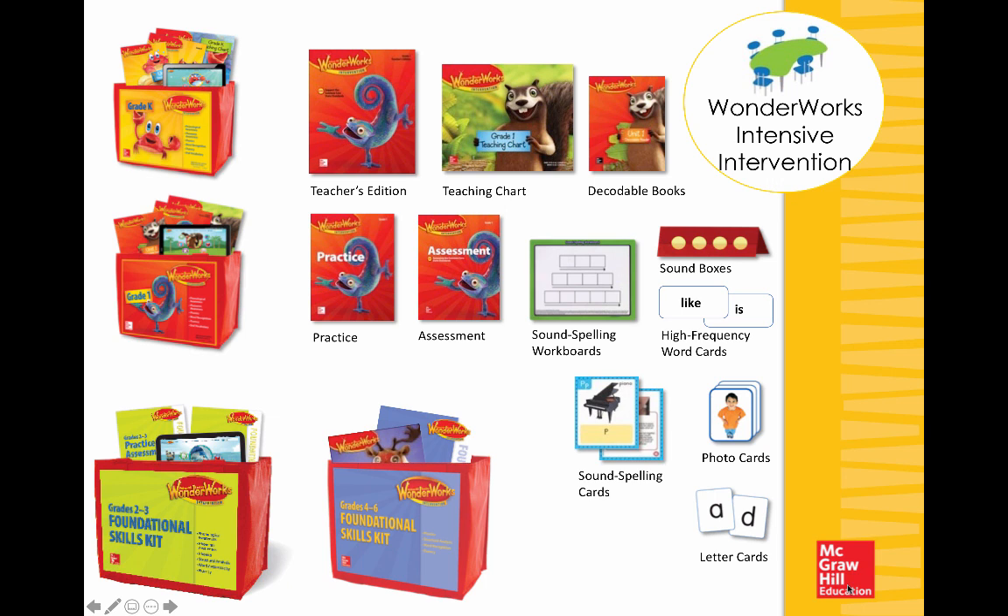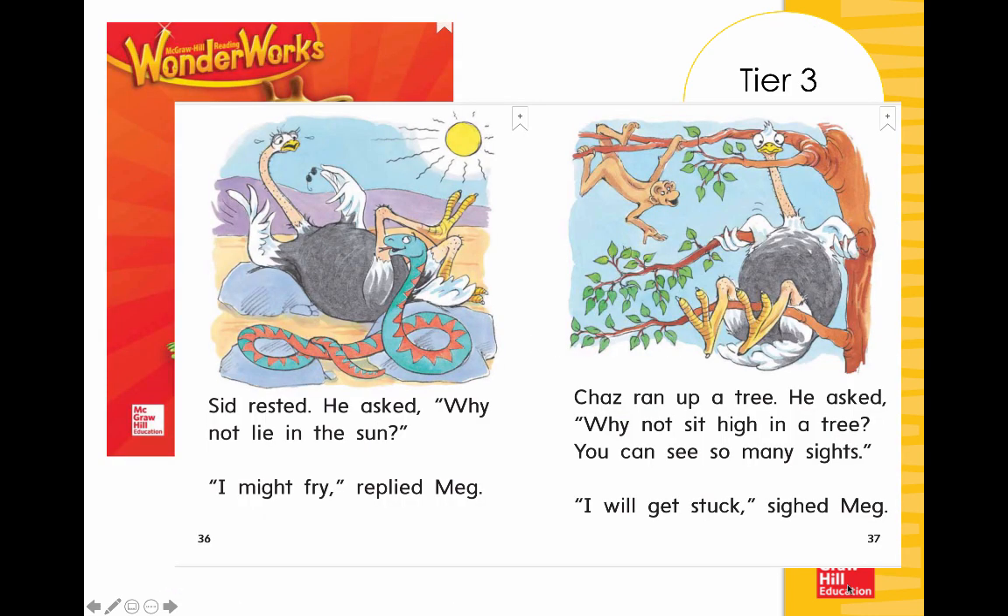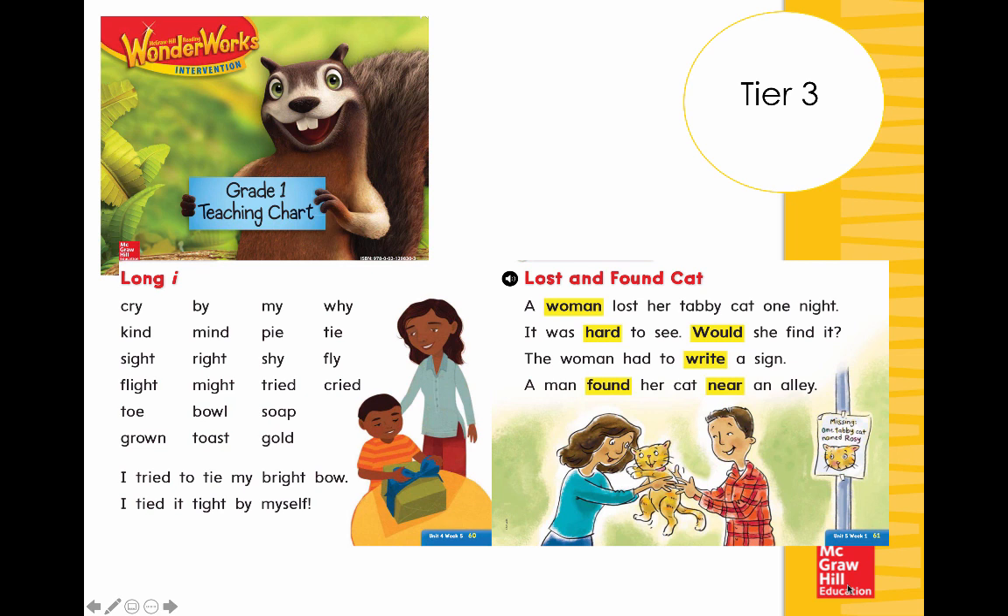If you need more intensive intervention, you'll find our Wonder Works intensive intervention kits at kindergarten and first grade, with additional decodables, teaching charts, lessons, practice, and assessment opportunities — or Grab and Go foundational skills cards for grades two through six. Here is an example of a first-grade tier three lesson all about Long I. There's an additional decodable focusing on Long I with words like 'fry,' 'might,' and 'why,' and a teaching chart giving more intensive instruction around Long I with connected text, applying foundational words and high-frequency words needed to unlock meaning.